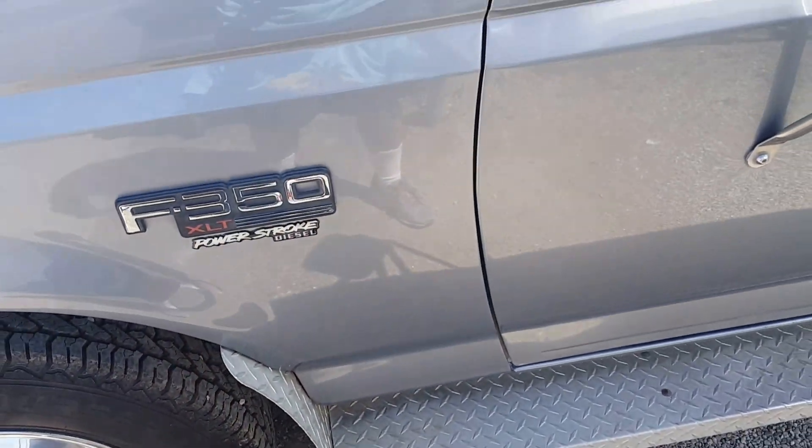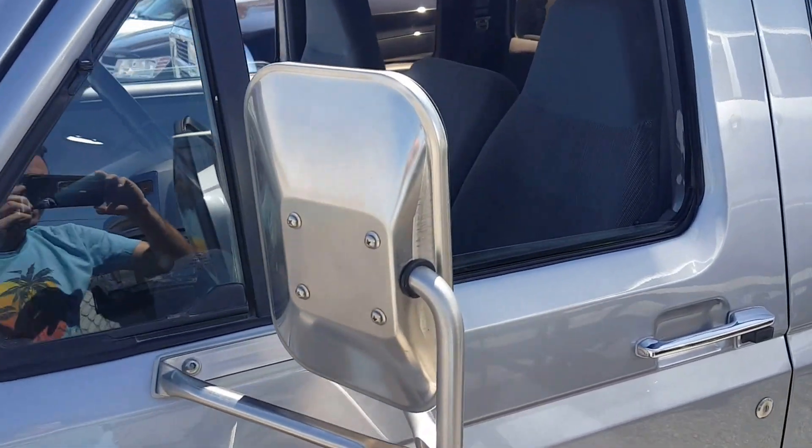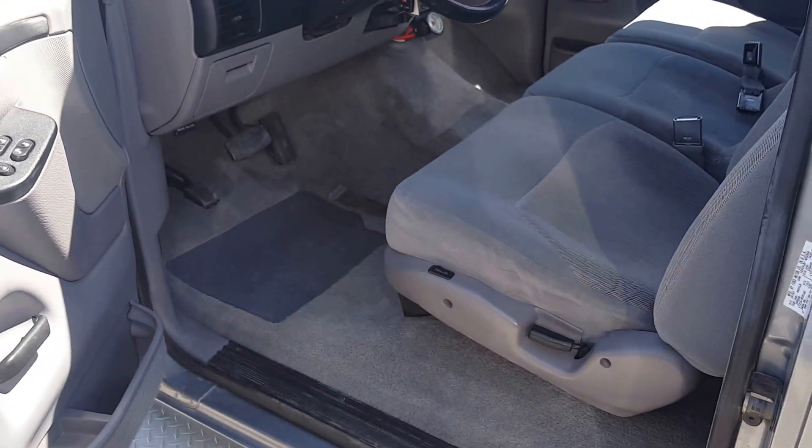All right, that concludes our walk around for the 7.3 liter dually. Thank you. I hope you enjoyed checking out this beautiful truck.